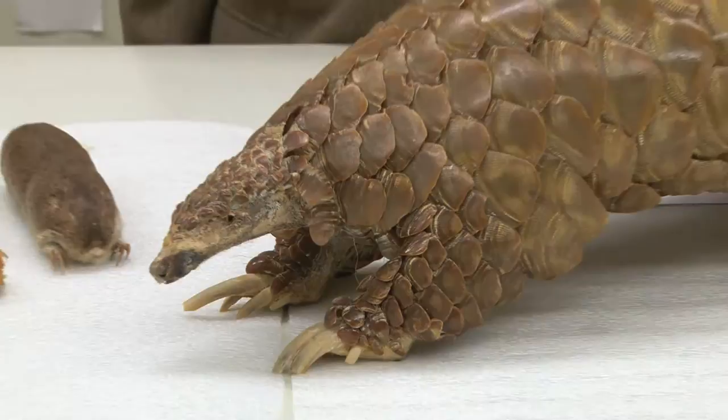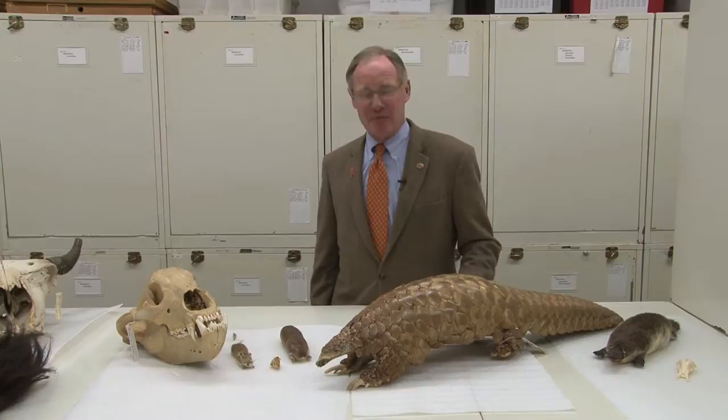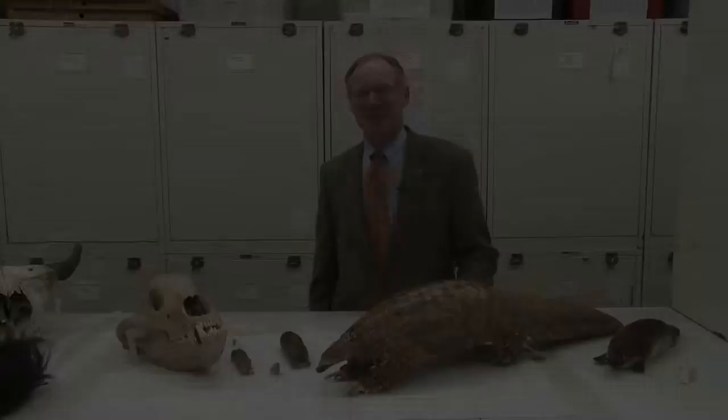What you're looking at is a pangolin, which is not kin to an armadillo in any way whatsoever. I'm Burns Hargis for another edition of Inside OSU, and I'm here at the Oklahoma State University Zoology Vertebrate Collection. The pangolin is a native of Africa and Asia, and one of the thousands of species here at this incredible collection. We're going to find out a lot more about the pangolin, as well as many of the other species in this collection.